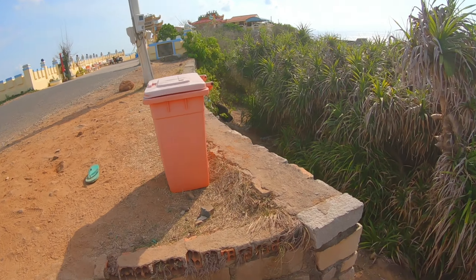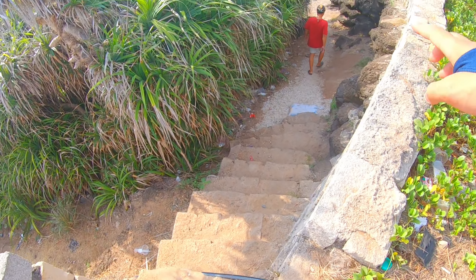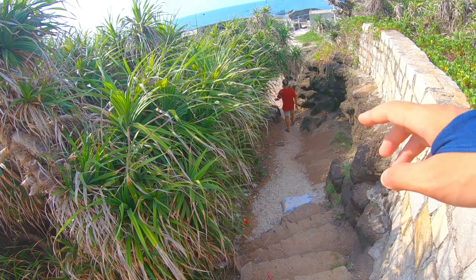Giờ chúng ta sẽ đi từng nơi một. Trước tiên chúng ta sẽ sang bên này để check-in một điểm dưới đây. Chúng ta để cái xe đằng kia và đi xuống, có một cái bậc thang. Đây có một cái khung hình check-in được. Bây giờ nó khá là đơn sơ, ngày xưa mình ở đây thì cây nó mọc xanh dờn. Cái góc này nhìn ra ngoài biển rất đẹp, ngày xưa cây này xanh ở đây, bắn ra cảnh xa rất đẹp.